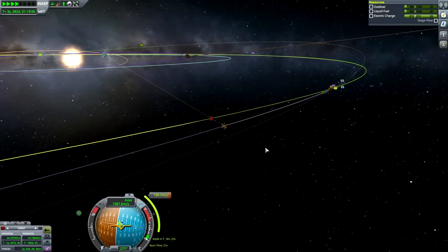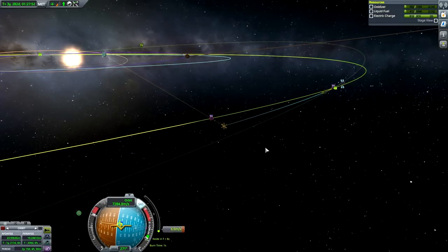We have a total of 464 meters per second, so the burn is in 10 minutes. Then we will be securing our close approach to Duna. This will be the first time we're taking a look at the red planet, and I cannot wait to see it up close, even through the eyes of the probe. Burning, burning, burning, burning — making sure we secure a good approach.